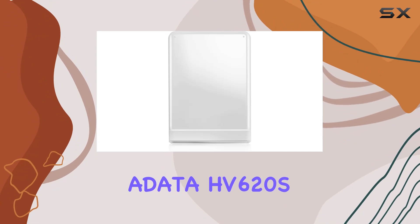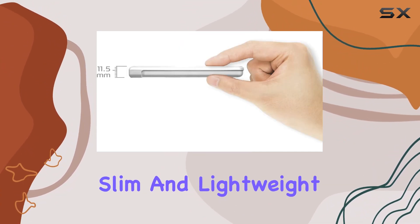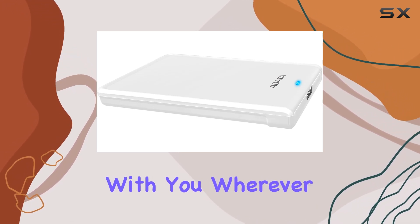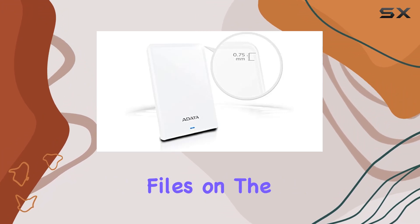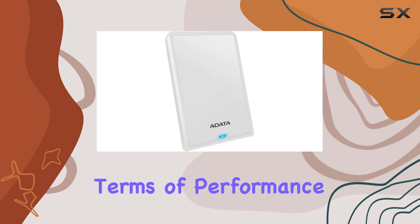What sets the Adada HV620S apart is its portability. Thanks to its slim and lightweight design, you can easily slip it into your bag or pocket and take it with you wherever you go. Whether you're traveling for work or simply need to access your files on the go, this external hard drive has got you covered.